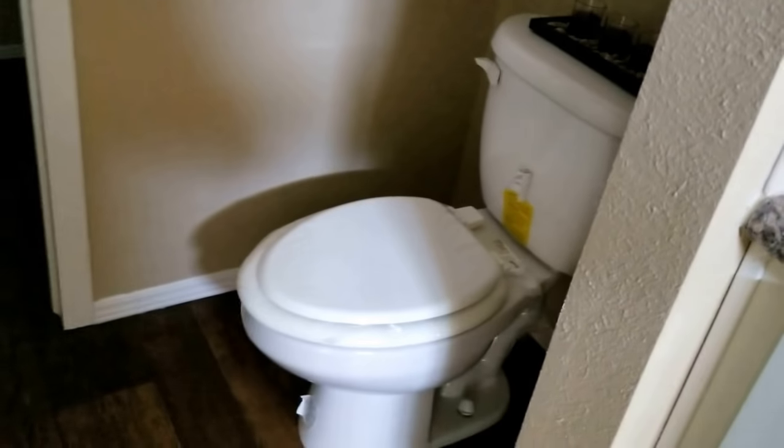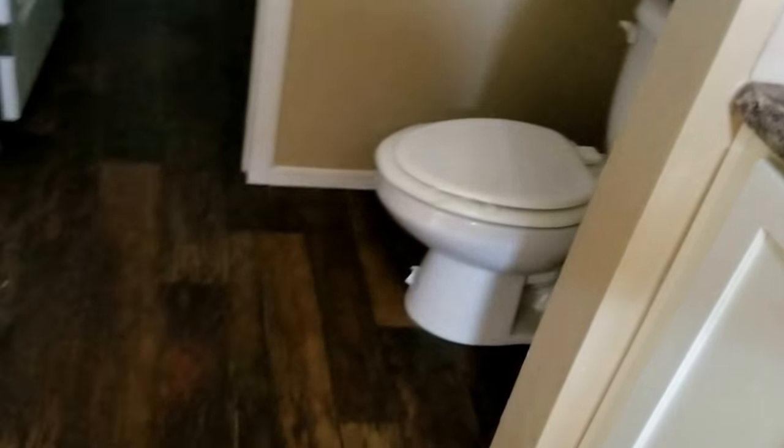Plenty of storage. There's a two-door linen cabinet above the commode for your linens. The commodes we use are elongated, residential quality.